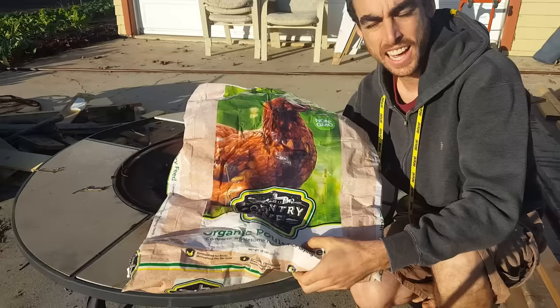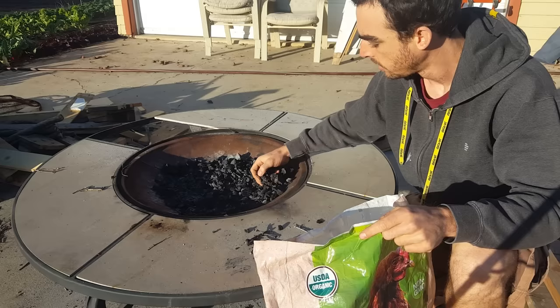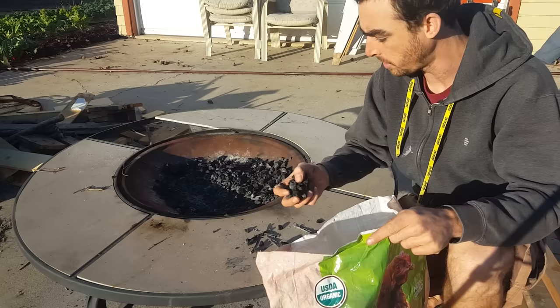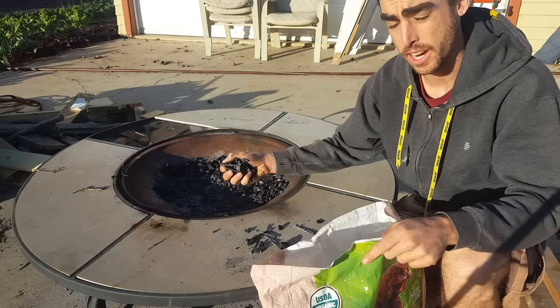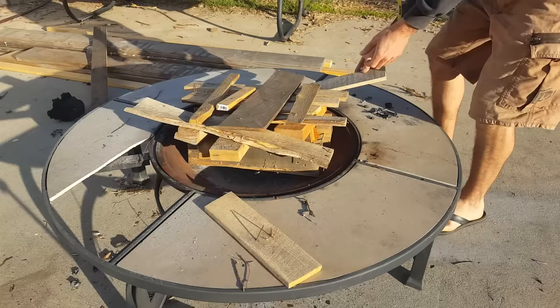I knew keeping these chicken feed bags would come in handy — I'm going to store the biochar in them. At the bottom there's some ash, and I don't really want to get a lot of ash in there because it's very alkaline and you don't want to tip the balance of your soil. Next, I need to charge the biochar — that's when you add beneficial microbes. I'm going to soak it in warm worm tea for about a week, inoculating it with beneficial bacteria, microbes, and nutrients.